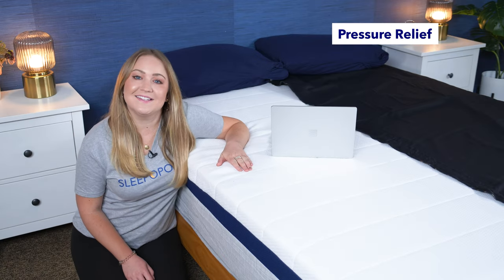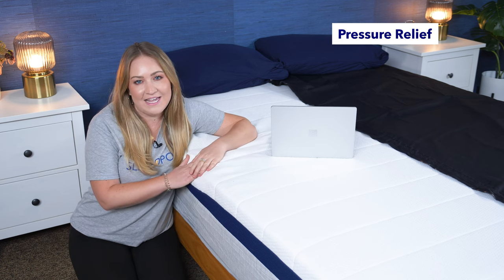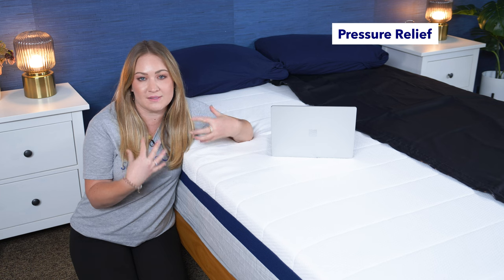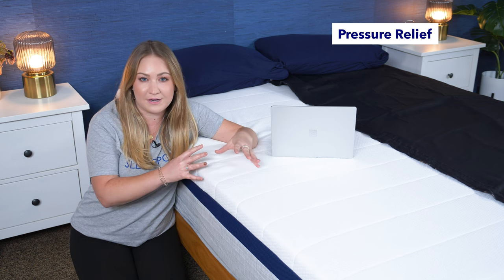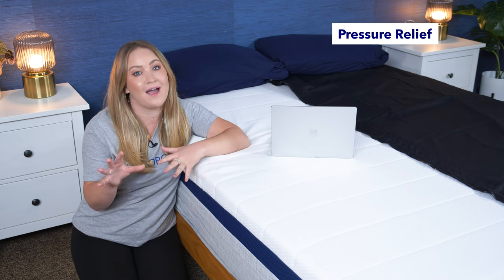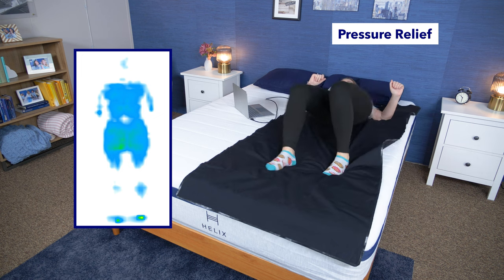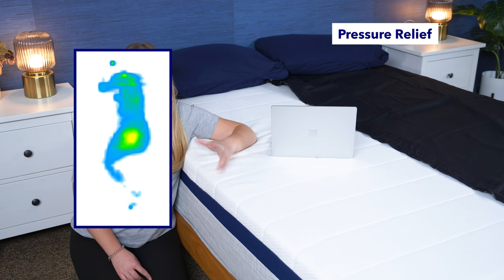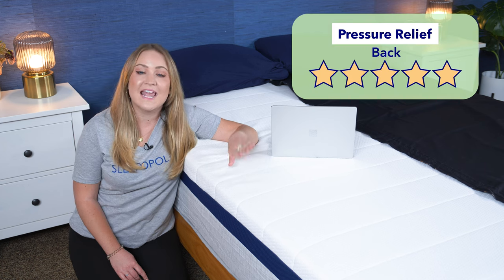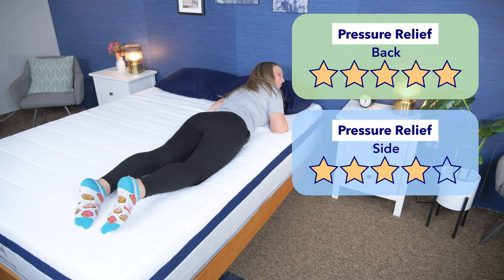Next up, the pressure map test. Although I can tell you this bed has a medium soft and cushiony feel, the pressure map takes it a step further — it uses heat mapping technology to show where pressure is building across my body. Blues and greens are good and show low pressure areas, while oranges and reds are bad and show high pressure. You want to see low pressure around your back, hips, and shoulders. When I laid on my back, I saw blue and green pretty much all throughout. On my side, there was also mostly blue and green with some yellow forming around my hip. Overall, I'd give the Helix Midnight five stars for pressure relief for back sleepers and four stars for side sleepers.